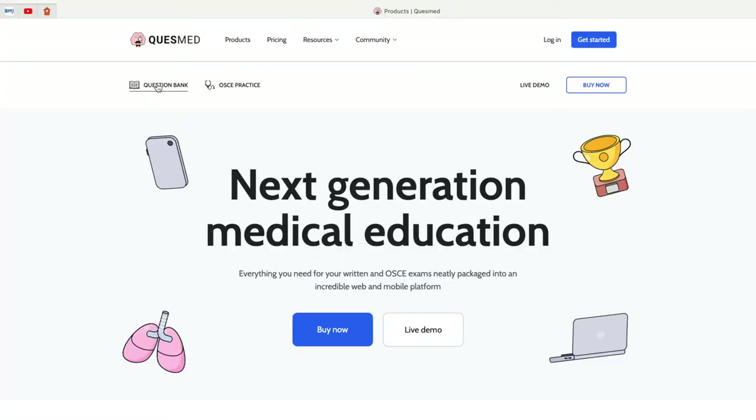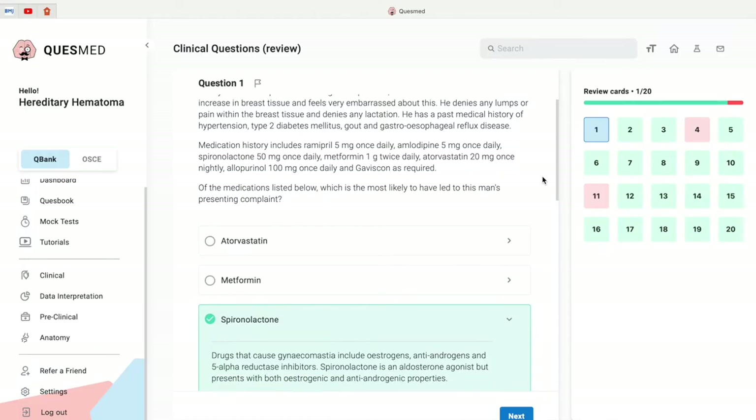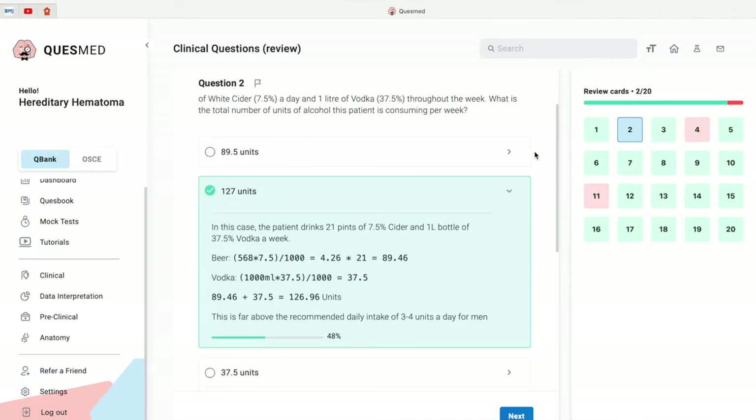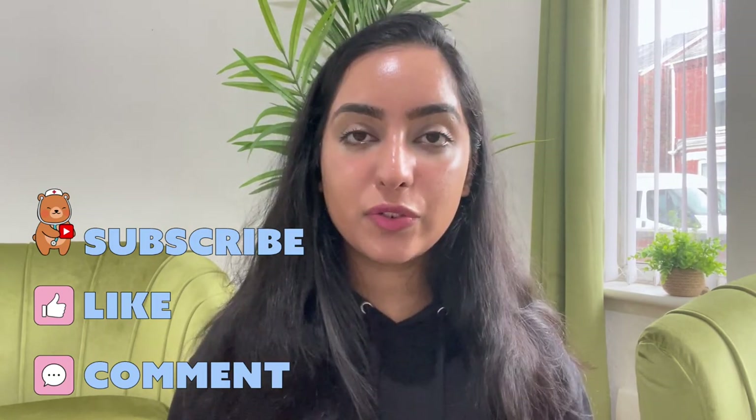Last but not least is number 10, the only paid resource on this list but in my opinion worth every penny — QuestMed, an online question bank for medical students containing thousands of practice questions in the style you'd expect in your actual medical school exams. The questions are written by qualified doctors, and it also has pre-made flashcards, video tutorials, mock tests, and a concise textbook of all the information you need. It uses an AI system to tailor your revision to the topics you specifically need to work on. This isn't sponsored at all — from personal experience, using QuestMed led to a huge improvement in my exam results and I felt really well prepared sitting my exams. I really hope this video gives you ideas on where to access online resources to aid your learning and revision. Comment below which resources you already knew about and which were new to you. Thank you so much for watching and I'll see you in the next video.